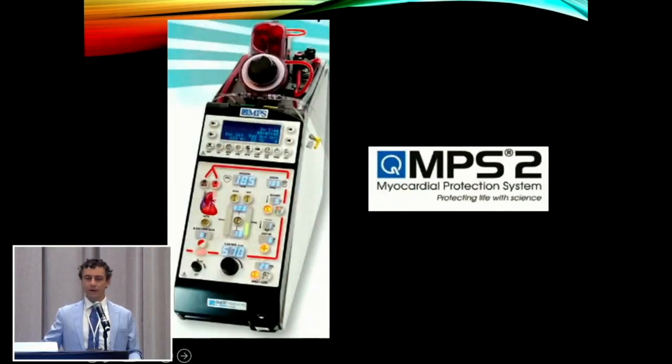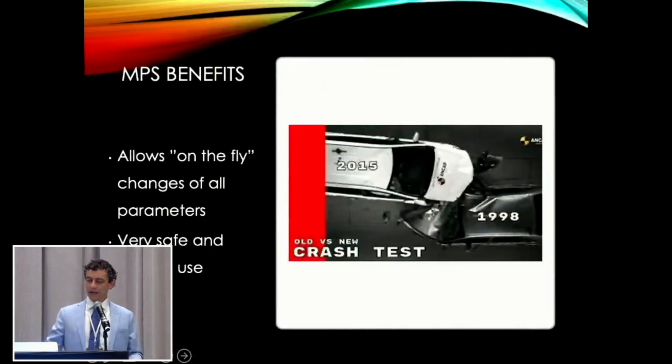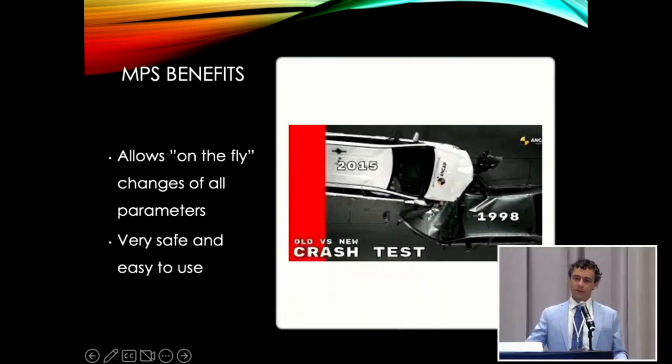We customize everything we do in the OR, so why would we not customize our cardioplegia? I compare the NPS II and III like an old car versus a new car. The 1998 car will get you from A to B — great ride, does the job. But the 2015 car with all the features and bells and whistles is a lot safer and easier to use. Same thing with a bypass run: the NPS is going to make your pump run a lot easier and more simple. It doesn't take a double roller pump setup — it's just pretty easy.